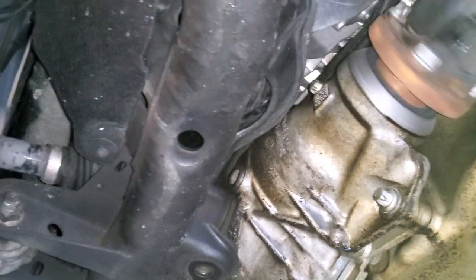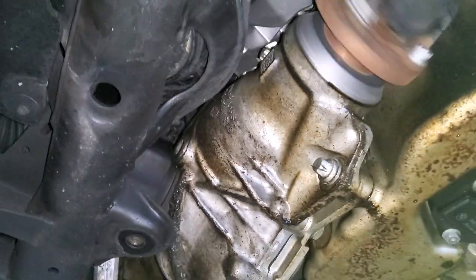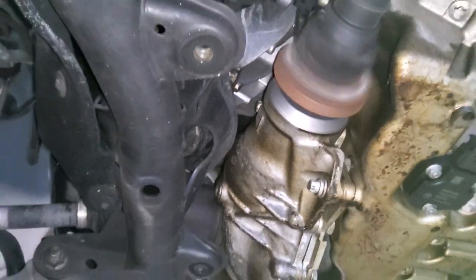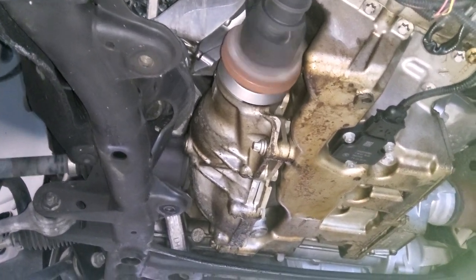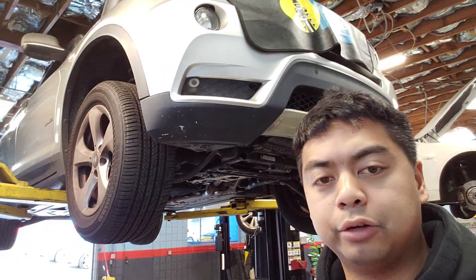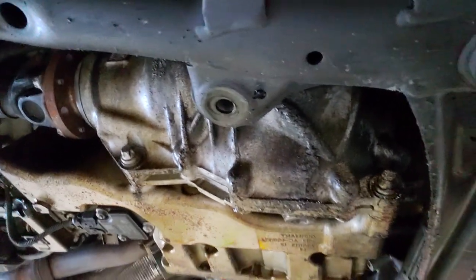Go ahead and give her a little more gas. As you can see and hear, our front differential has failed. It appears to be a loss of differential fluid. As you can see, the fluid has drained all over the bottom of the differential — or leaked out, I should say.